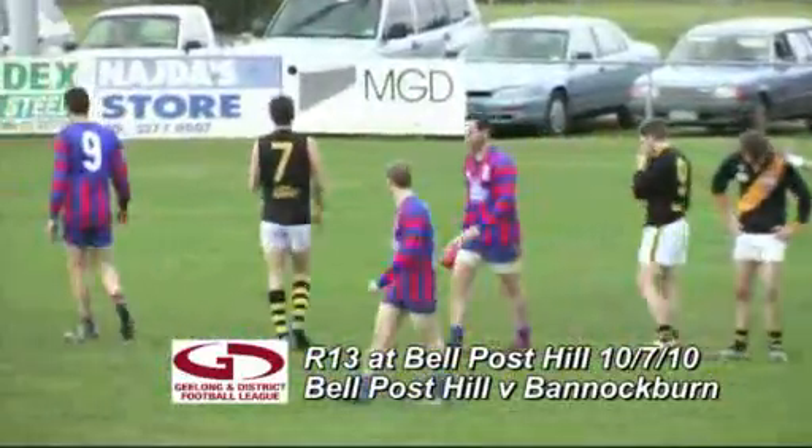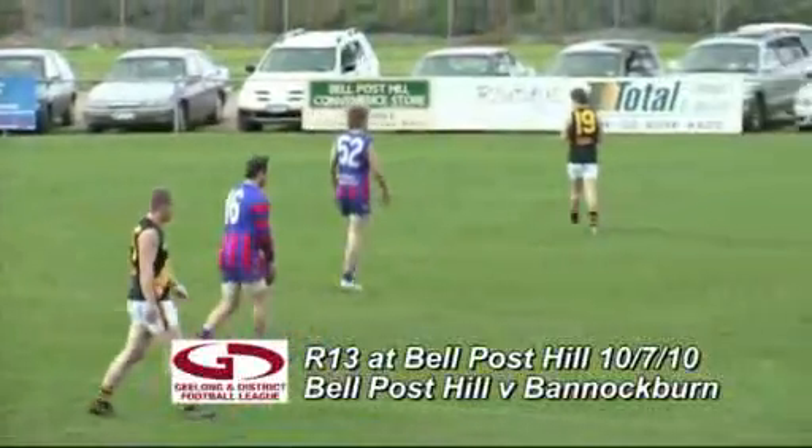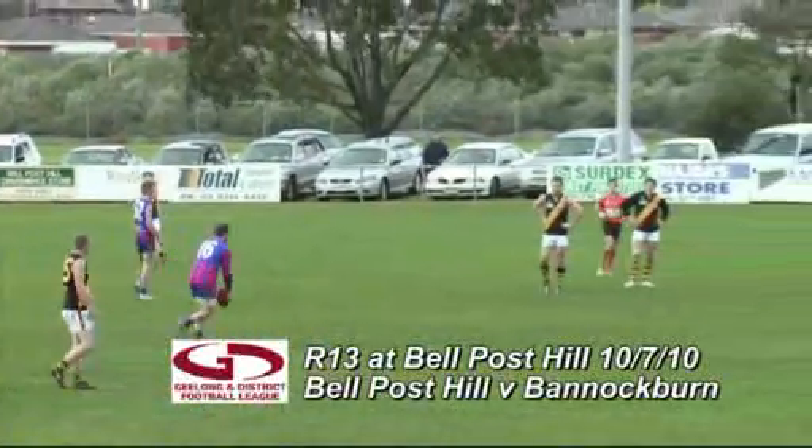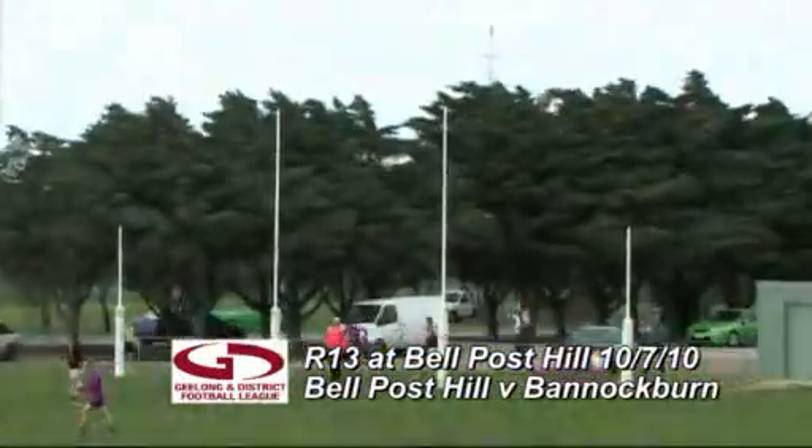The second term has started and Jaden Symes has got it down to Sean Lewis. He's got a quick kick out — lines up for Bell Post Hill's first of the second term. Comes in 30 metres out directly in front, left foot kick, and he's put it straight through.